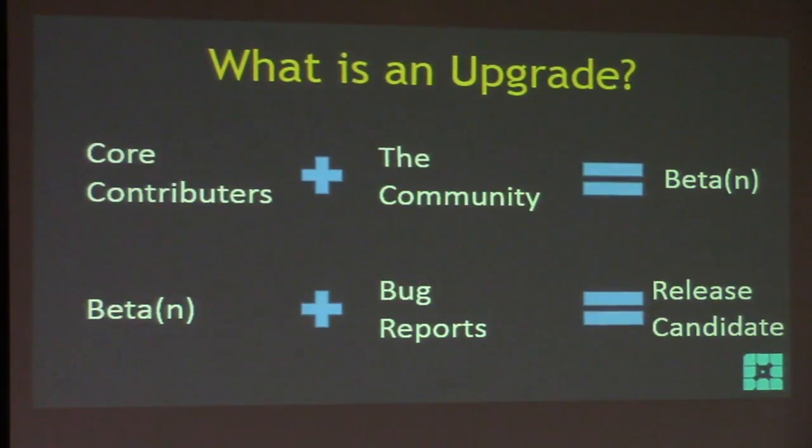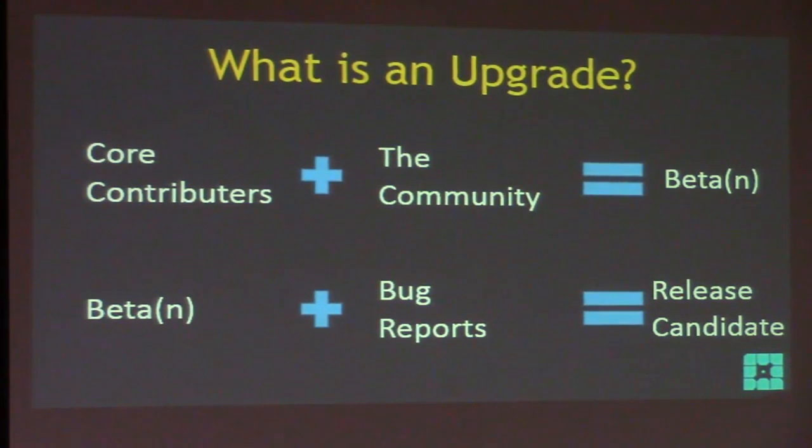So how does an upgrade become an upgrade? You've got core contributors — the people who help build WordPress — and the community. They work together, understand what features to build, and work on them. Then you get a beta release — beta 1, 2, 3, 4. Those betas get tested, bugs get reported, and the contributors fix them. Eventually, if all bugs are fixed and no more functionality is being added, they make a release candidate — that's when WordPress basically says 'we think we're done.' A release candidate typically becomes an upgrade about two weeks later.